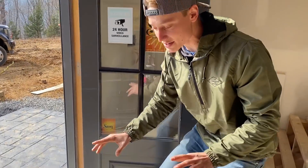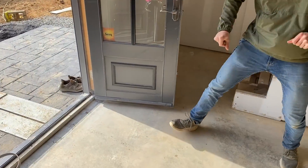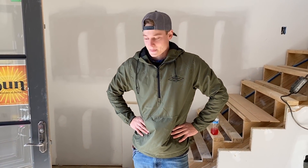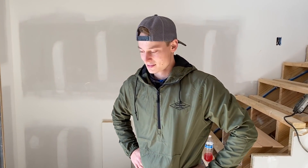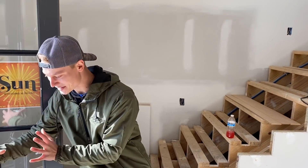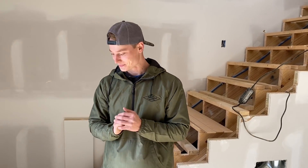We were thinking about installing about three feet of tile right here by the door — like a custom floor mat so you don't step on the hardwood when you walk in. But we talked to a few people and got some second opinions, and we're probably just going to run the hardwood up against that door and throw a mat down. It'll look nicer and cleaner that way.